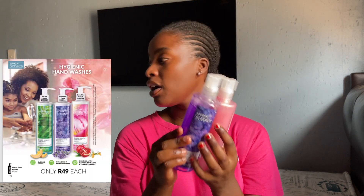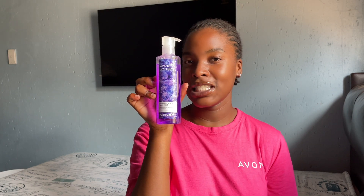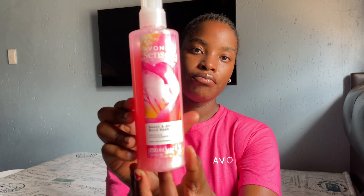Moving on to their hand washes. These are the hand washes that I have - I have another one that I'm currently using. This one is lavender curl - I haven't used this one so I don't know how it smells, but Avon never disappoints. And then we have sweet and joyful - I have used sweet and joyful and it smells amazing, smells sweet like its name. You don't need to use it multiple times to feel clean.